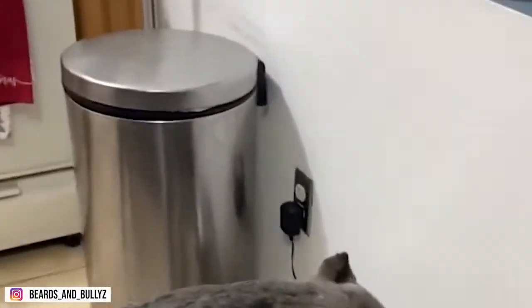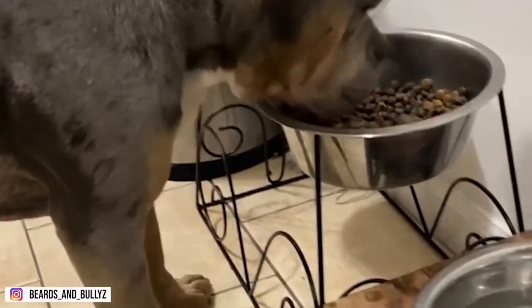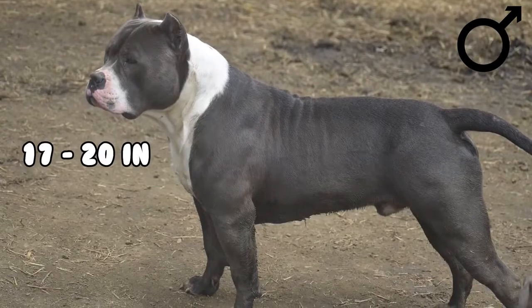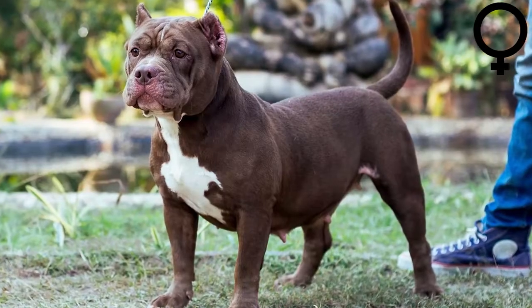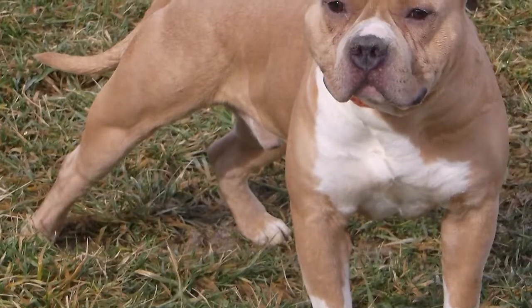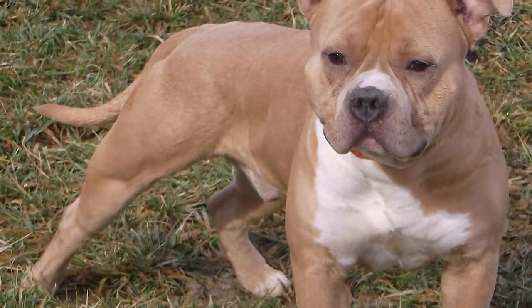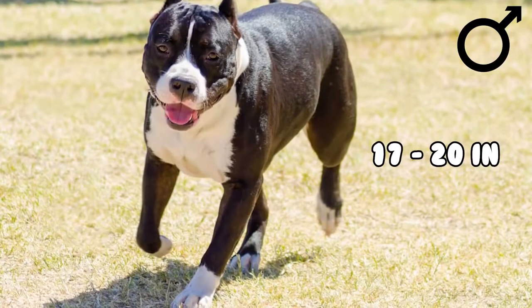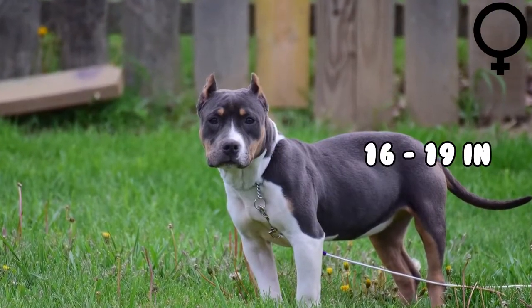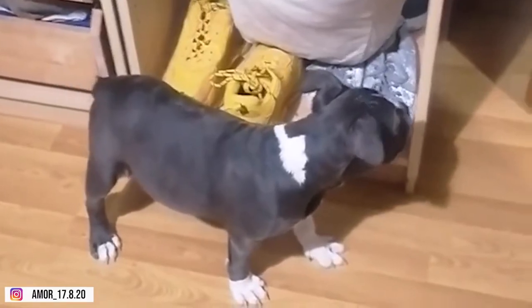The Standard variant is the standard of the breed — a medium-sized dog with a bulky, muscular body and big bone structure. Males of this variety stand between 17 to 20 inches (40 to 48 centimeters). The Classic variant is as tall as the standard variant but lighter in terms of weight. Males stand between 17 to 20 inches at the withers, while females stand 16 to 19 inches. They have less muscle mass, with a similar appearance to American Pit Bull Terriers.